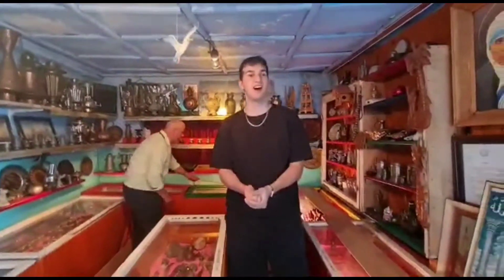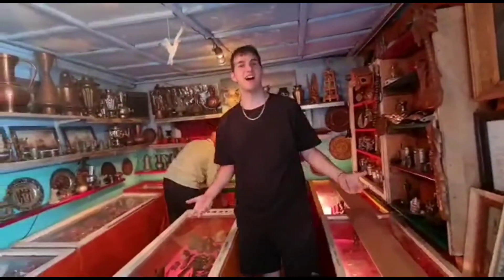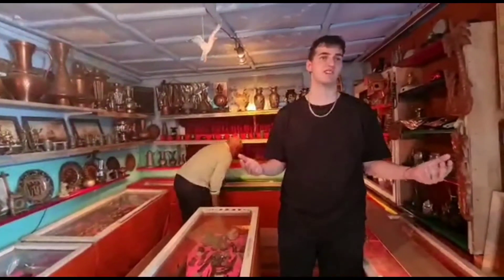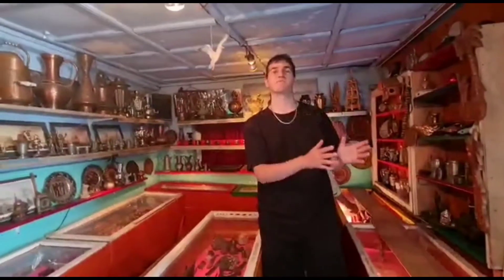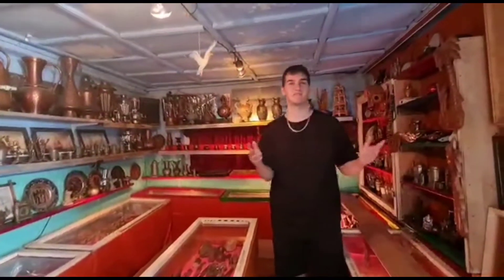Hi, my name is Bernd Fazliu. I am the Lazy Historian. I'm here in the museum in Oralovic, Prešovo, which is in Serbia, but it's mostly an Albanian community right on the border of Kosovo. And like I said, I'm in a museum.